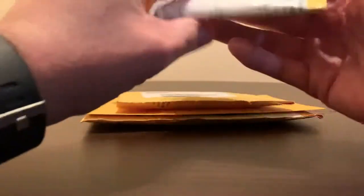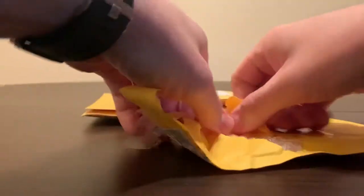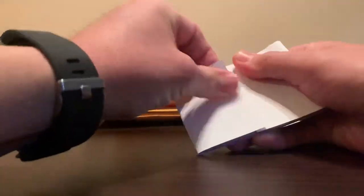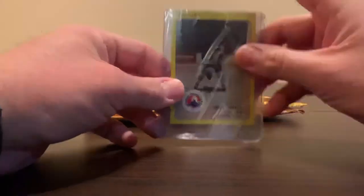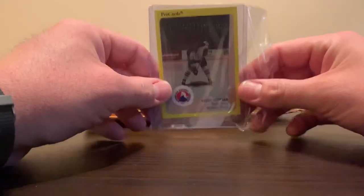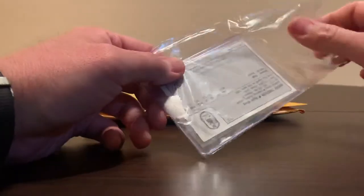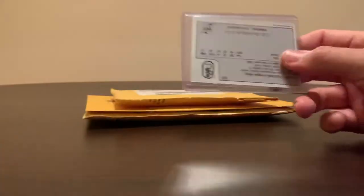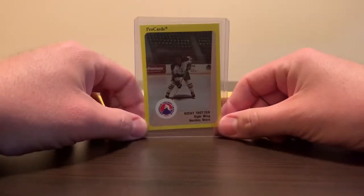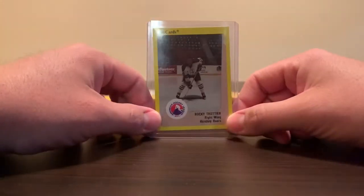Up next, I'm assuming this one's from eBay. This is the card I was talking about — the one I'm going to have to update for my collection. This is a Rocky Troche, a 1989-90 AHL Pro Cards Rocky Troche card. I don't think it's considered a rookie card — it is his first pro card. He only has three hockey cards: two of them are from Junior back in the early 80s, and this one right here is his only professional hockey card that I know of, listed on Trading Card Database anyway.